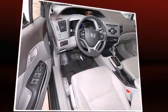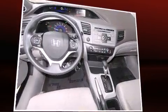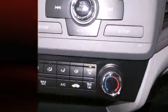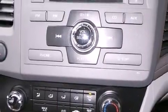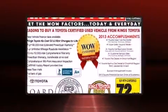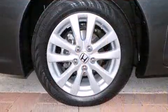Honda ensures the safety and security of its passengers with equipment such as dual front impact airbags with occupant sensing, head curtain airbags, traction control, brake assist, a panic alarm, and four-wheel disc brakes with ABS.